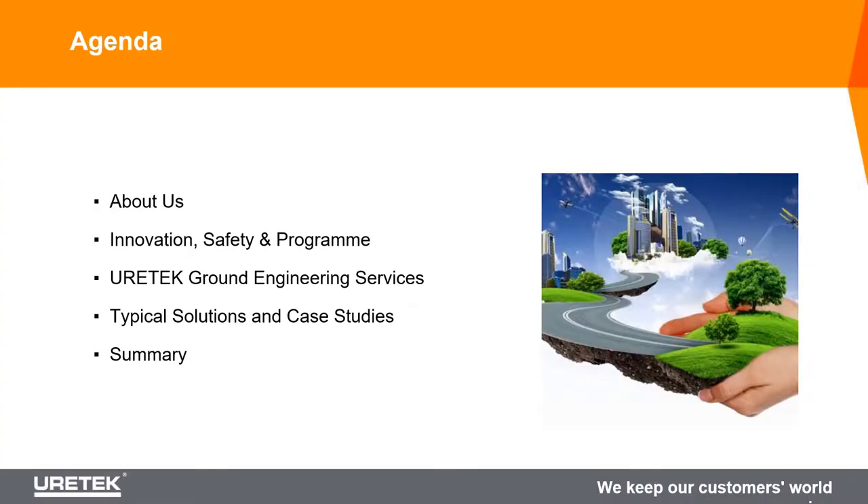Good afternoon everybody, my name is David Headley, I'm an engineer with Eurotech. Hopefully after the end of my presentation you'll know about everything we do and think of us on future problems. In terms of what we'll go through today: a bit of history about the company, innovation, safety and program benefits, then the actual solutions and services we offer, previous projects we've completed, and then we'll summarize and take questions at the end. Feel free to jump in with any questions as we go through.